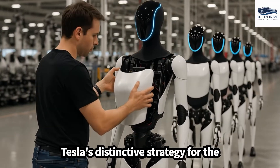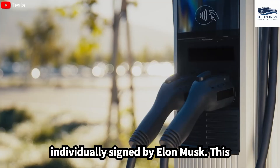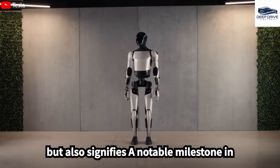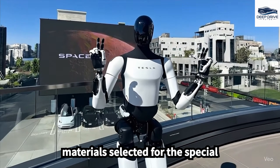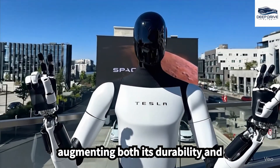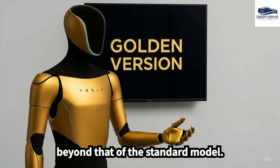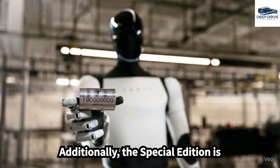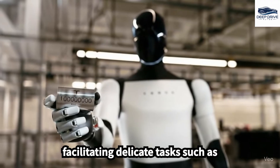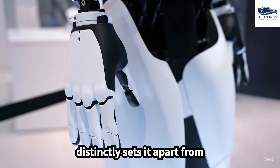Tesla's distinctive strategy for the release of the first generation includes the production of only 100 units, each individually signed by Elon Musk, signifying a notable milestone in the evolution of humanoid robotics. The materials selected for the special edition encompass a luxurious gold coating and aerospace-grade titanium, augmenting both its durability and sophisticated visual appeal. Additionally, the special edition is equipped with advanced robotic hands that offer a wide range of motion, facilitating delicate tasks such as catching fragile items, distinctly setting it apart from conventional robotic designs.